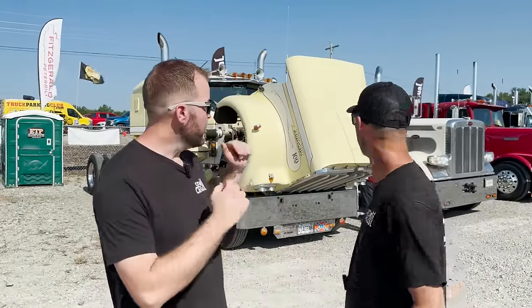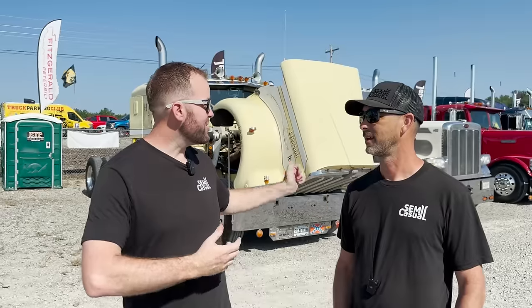Hey everybody, welcome back to the channel. On today's first video we're going to start making our way down the back line here — there's a whole lot of trucks we want to see. These videos are going to be a little quicker pace than we like because when you're running your own truck show you get pulled in a lot of different directions. We woke up early and it's really busy, a lot of people here for this early in the morning — more than normally beat us here. There's a lot happening this morning so we're going to make our way down this line.